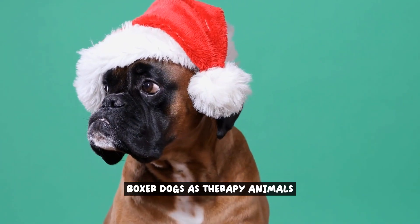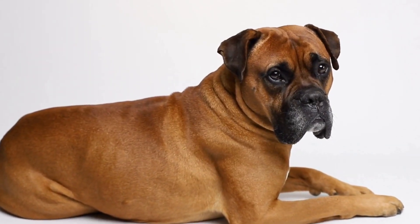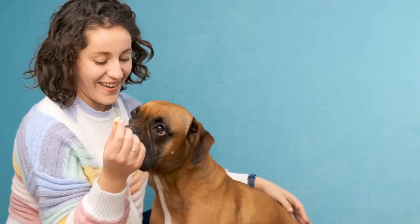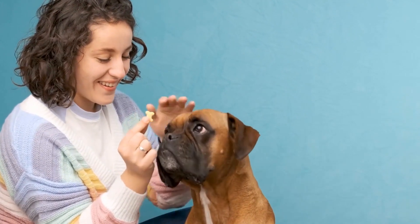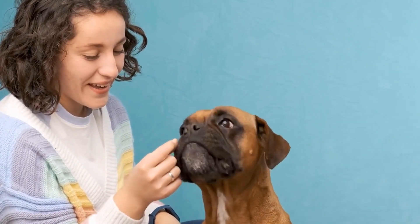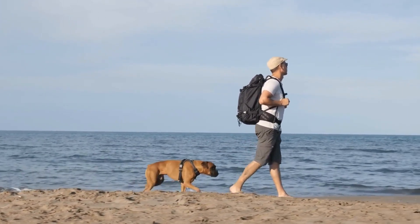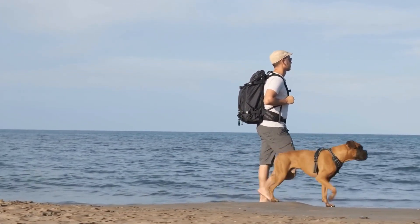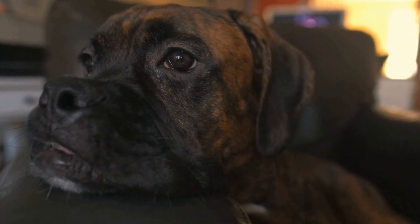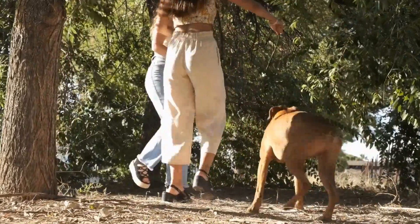Boxer dogs possess a unique set of qualities and characteristics that make them exceptional therapy animals in occupational therapy settings. Their friendly and outgoing nature, combined with their intelligence and trainability, make them a perfect fit for assisting individuals in their journey towards improved physical functioning. One of the key characteristics is their natural empathy and intuition — they have an innate ability to sense and respond to the emotions and needs of the individuals they are working with, making them highly effective in providing comfort and support during therapy sessions.